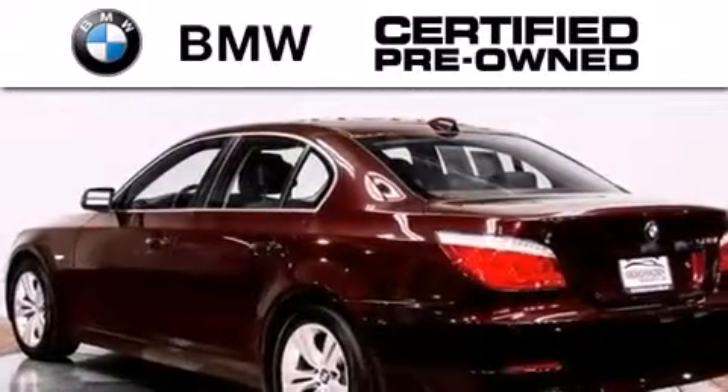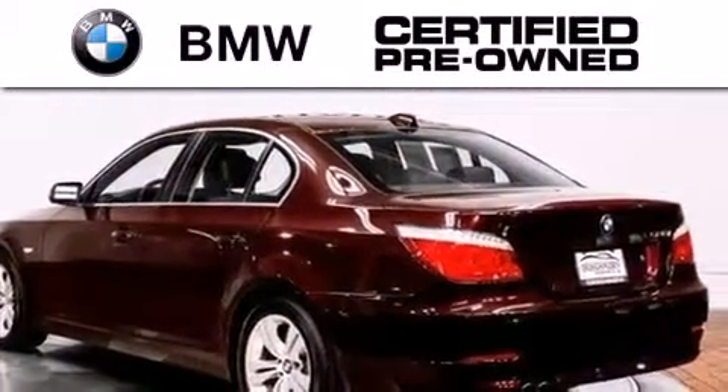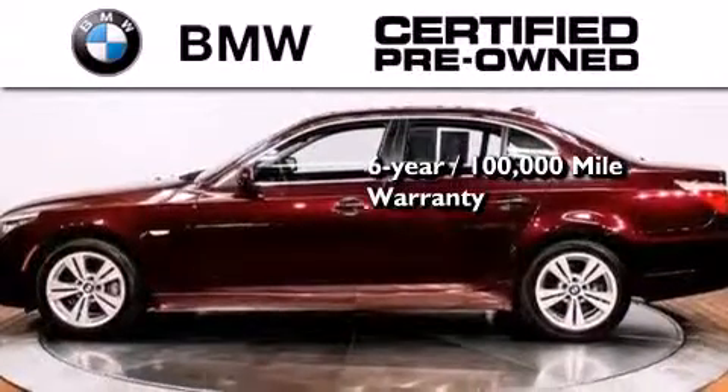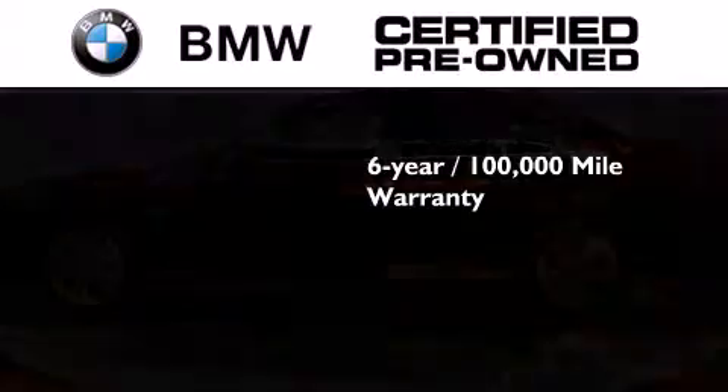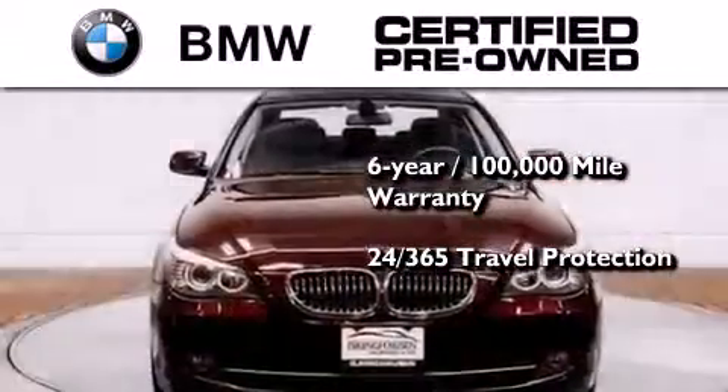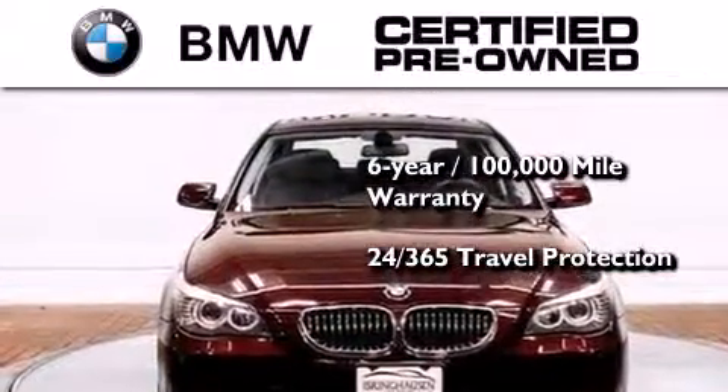The BMW inspection process covers everything from safety to performance and general wear. Plus this BMW is backed by a six-year, 100,000 mile limited warranty and it comes with travel protection 24 hours a day, 365 days a year, even if you're not the one driving.